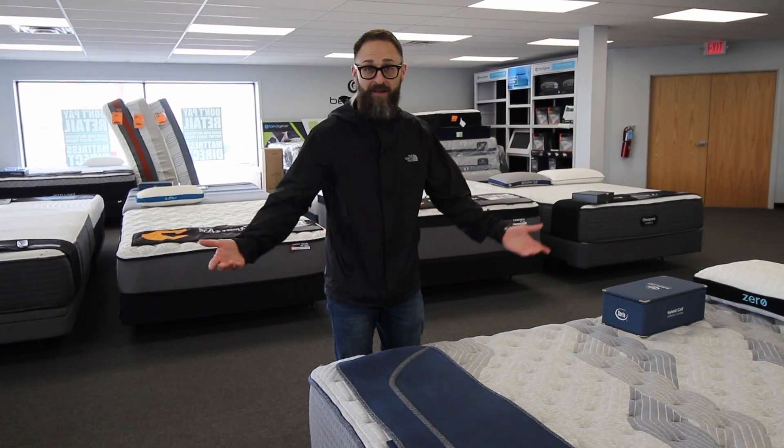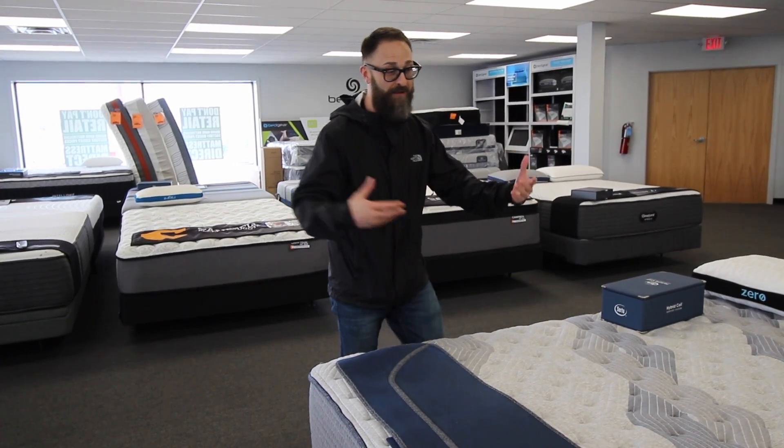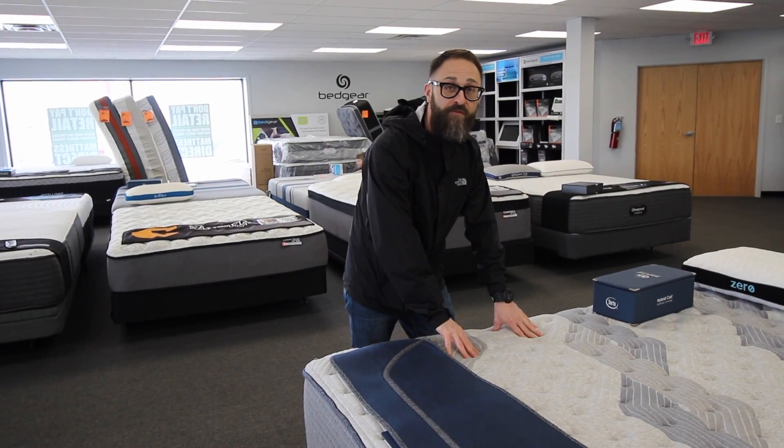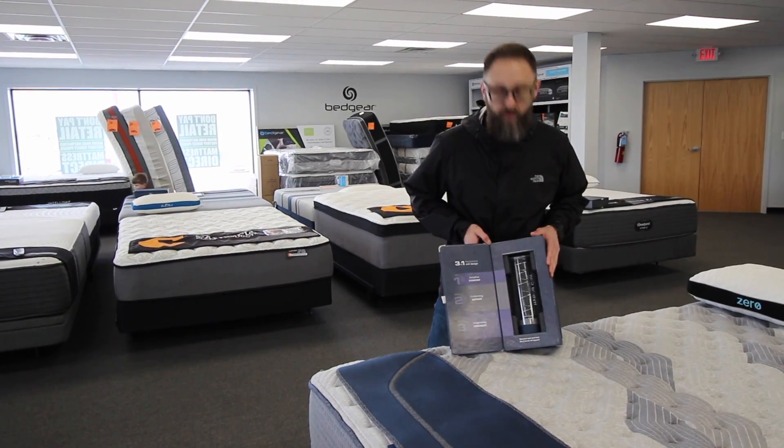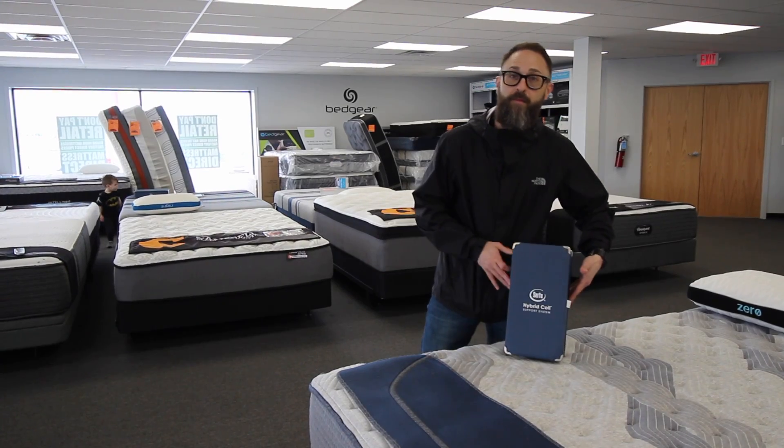What's awesome about the Hybrid is that you have the benefits of the iComfort memory foam plus you have the dynamic hybrid coil. Why would you want this you ask? Let me show you.